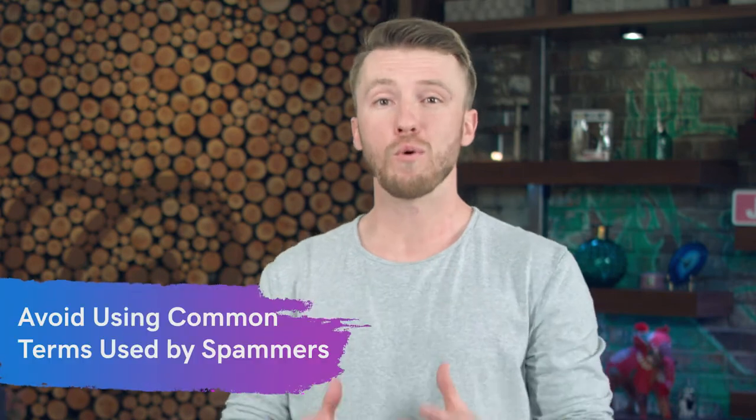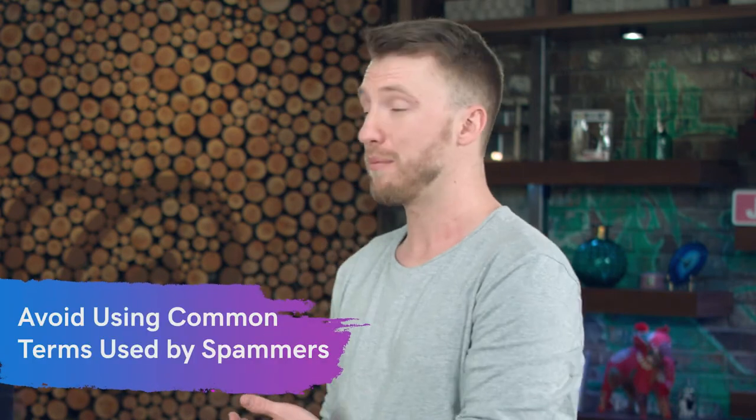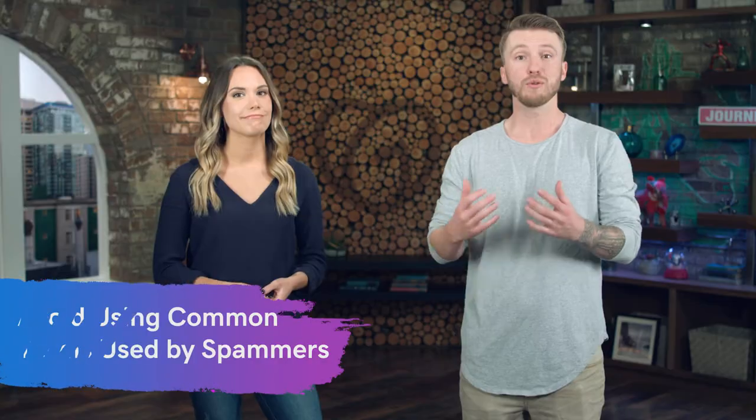Tip number seven is to avoid using terms that are commonly used by spammers. Those email filters are on the lookout all day, every day trying to block those. And if you're using some of those same terms, you're going to get lumped in with the wrong crowd.